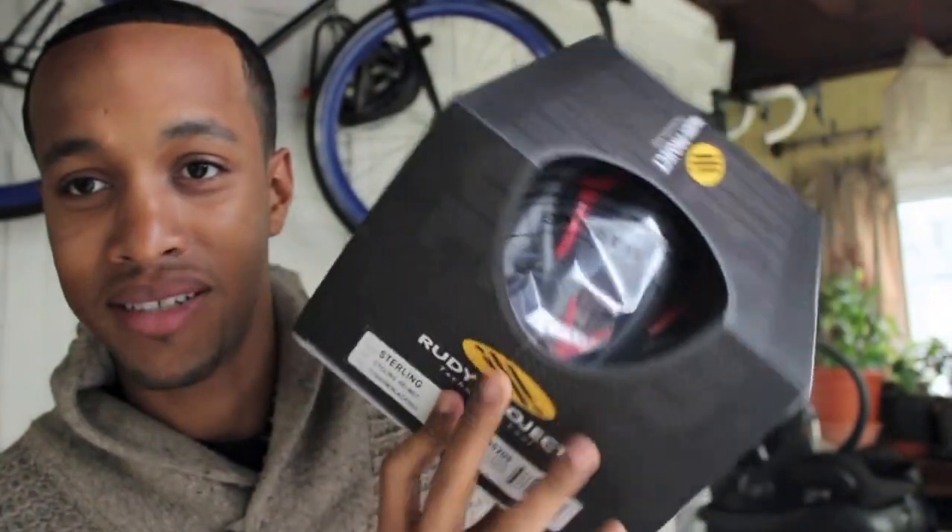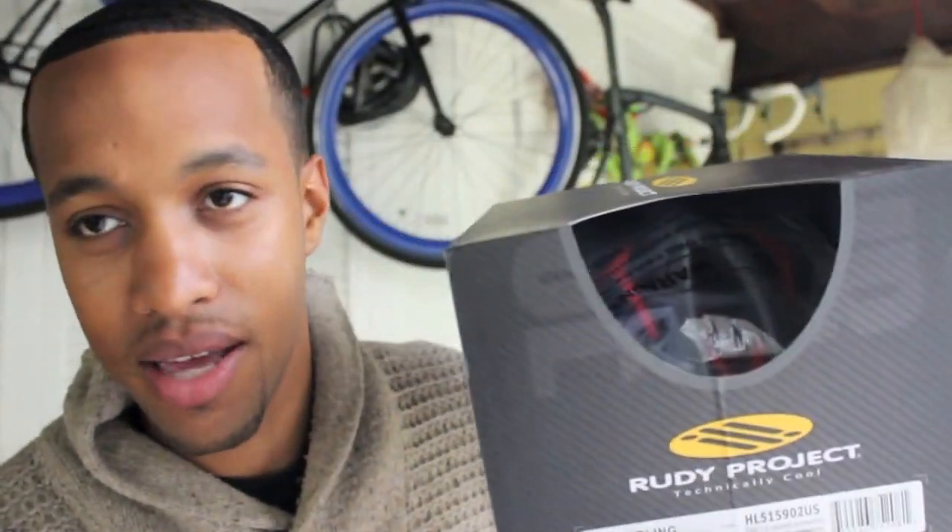Thanks to Rudy — got a brand new helmet here. This is exactly how it came in the mail. Rudy Project makes really good helmets. I already have a Rudy helmet from last season, and to me this looks like it's a darker color than before. Rudy helmets are very roomy — as you can see, I have a big head.